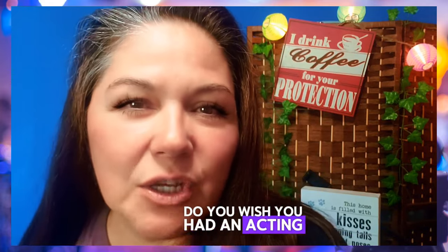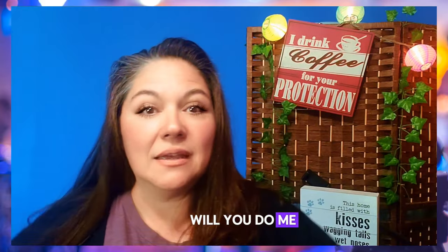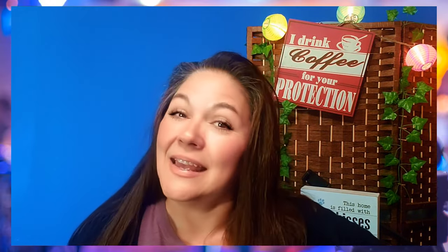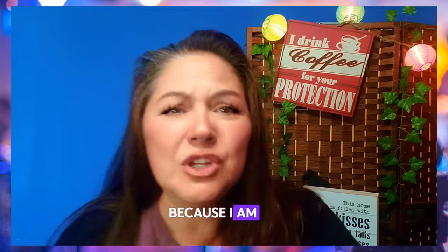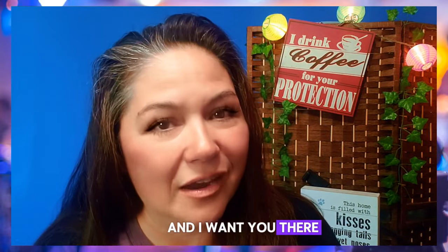Do you wish you had an acting coach who would come to your home? I'm going to put a link where we can study together on Zoom. In the meantime, click the notifications bell, because I am redoing my entire Acting A-Z series, and I want you there.